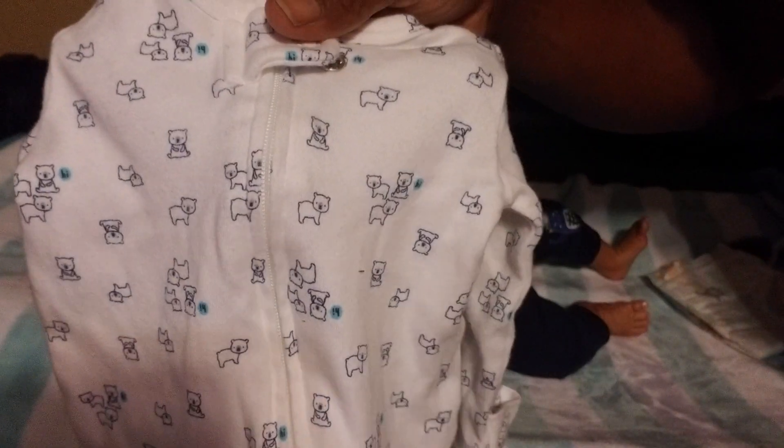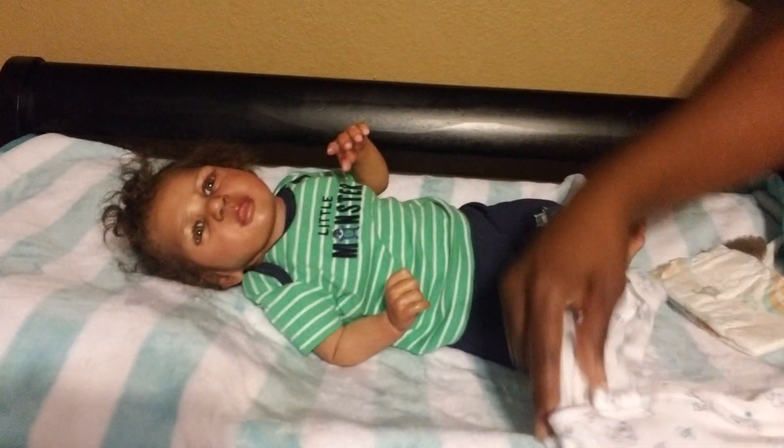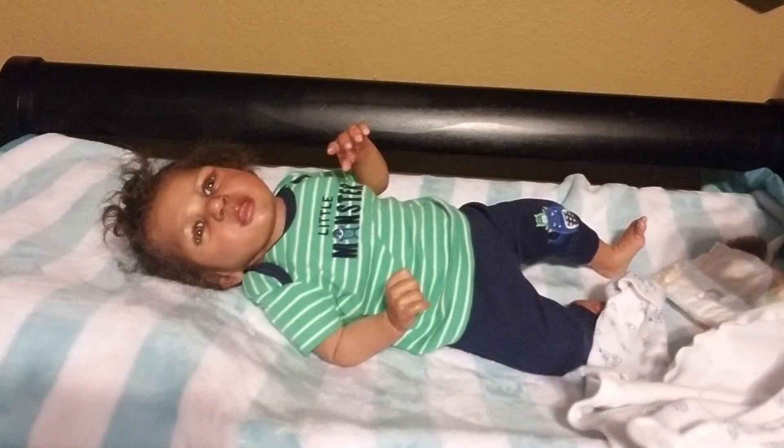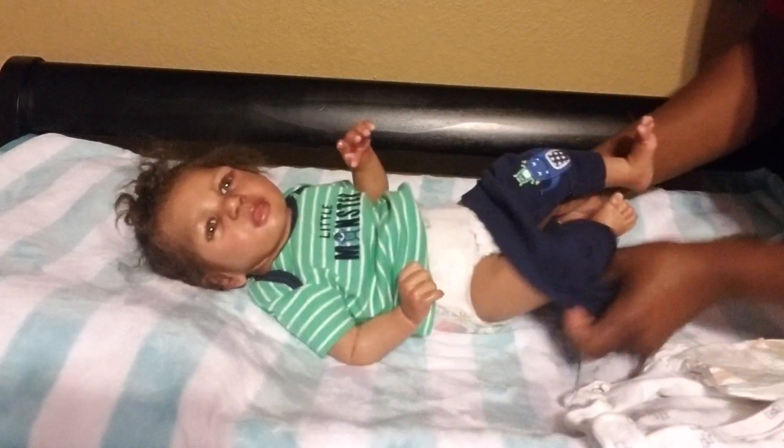There are really small little dots next to the bears and they say 'hi.' So I'm gonna put Jojo in this — it's a newborn sleeper. He can wear a preemie but I said I'd try this sleeper on him and see how it fits.